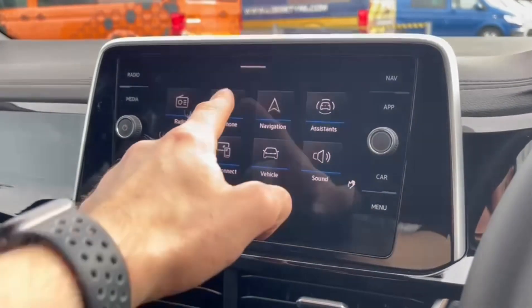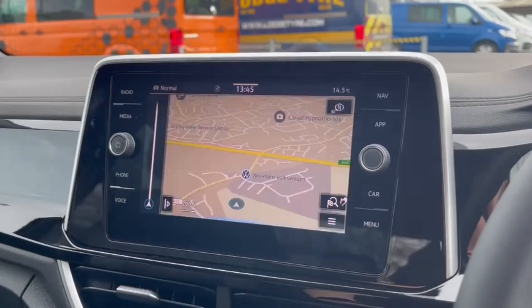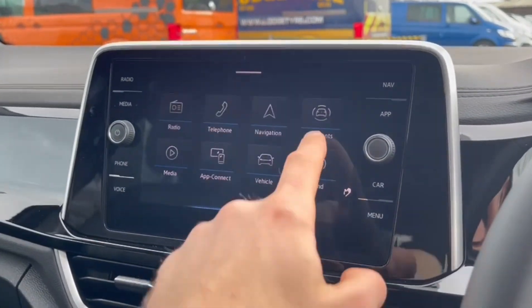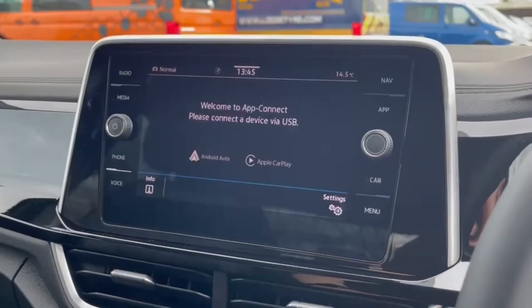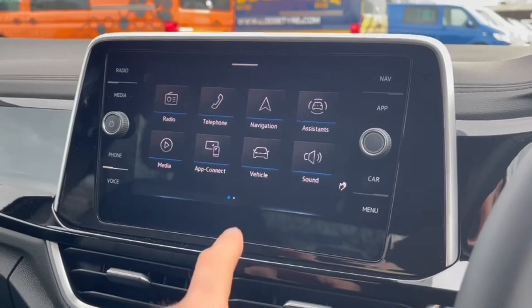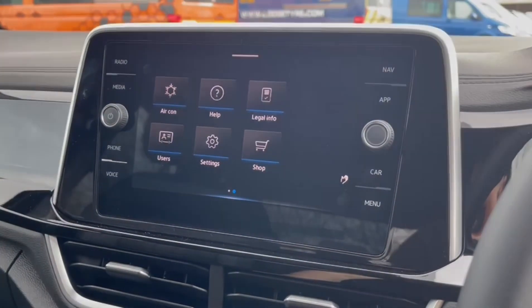Onto the main media system, there's plenty available here with DAB digital radio, Bluetooth audio for calling as well as media streaming, satellite navigation, all of your assist systems including the cruise control function as well as smartphone integration. You've also got all of your vehicle statistics and vehicle status inside here.